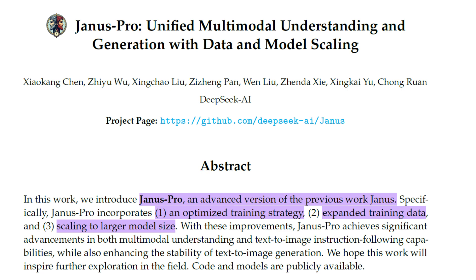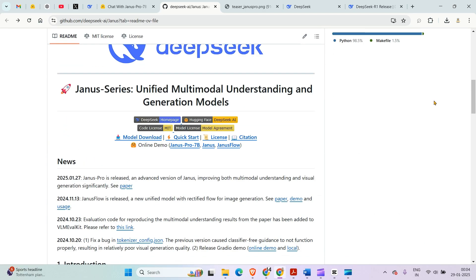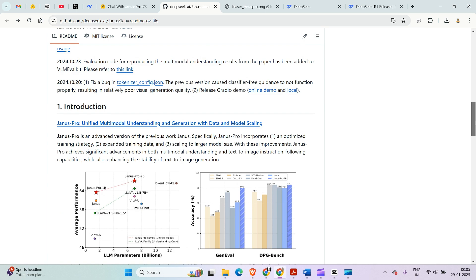Janus Pro is built on its predecessor Janus to take multimodal understanding and text-to-image generation to the next level. They have released everything under the MIT license — it's open source, fully available: the papers, the demos, and the usage. You can check out everything for the Janus series.